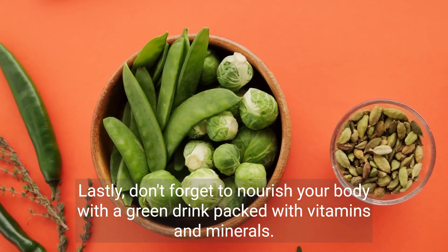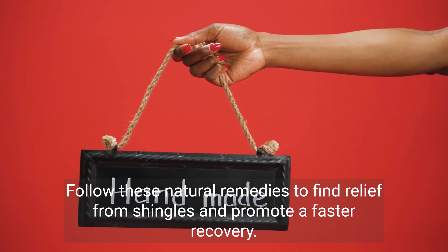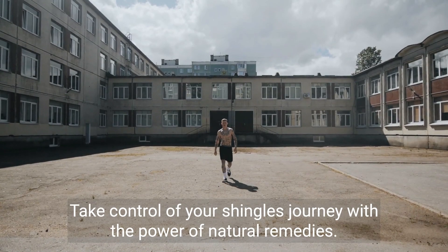Lastly, don't forget to nourish your body with a green drink packed with vitamins and minerals. Follow these natural remedies to find relief from shingles and promote a faster recovery. Take control of your shingles journey with the power of natural remedies.